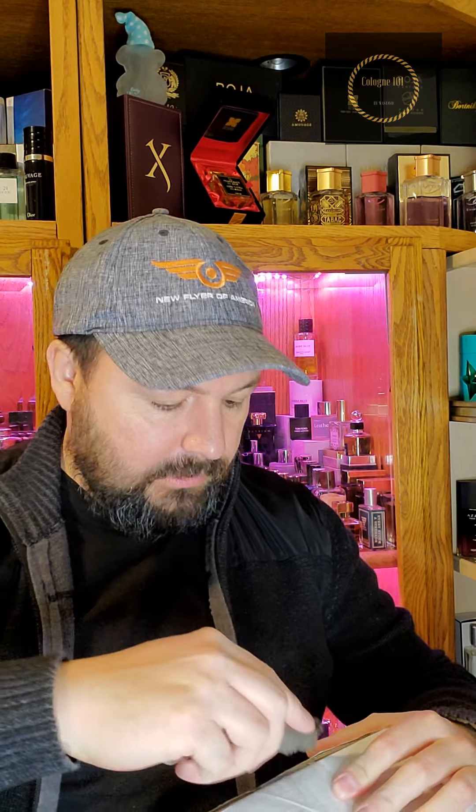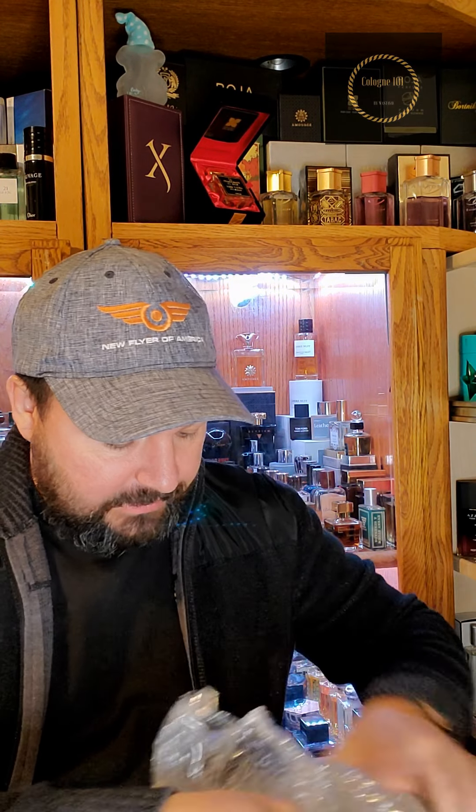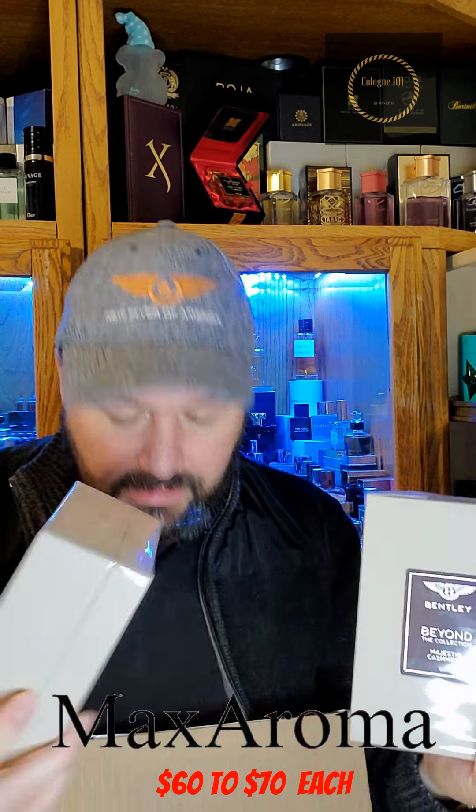What's up everyone, Gustavo here with Cologne 101 and we got a Max Aroma unboxing. I'm gonna start cracking this open — I got three fragrances right here. This is a collection I've been wanting to get for a while, and it's none other than the Bentley Beyond exclusive collection from Bentley. I got the three fragrances from this line that were on sale on Max Aroma.